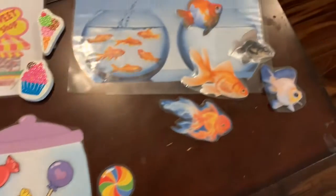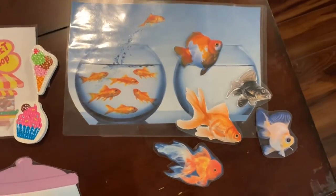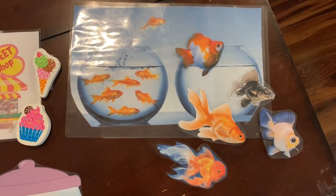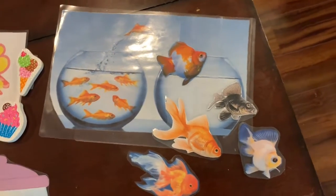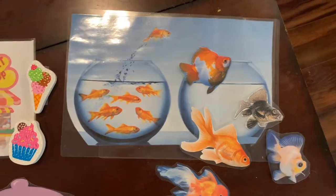We also collect goldfish. The littles really love the fish and we use it for shapes, colors, and size. Then we have them count the goldfish in their jar at the end of class.